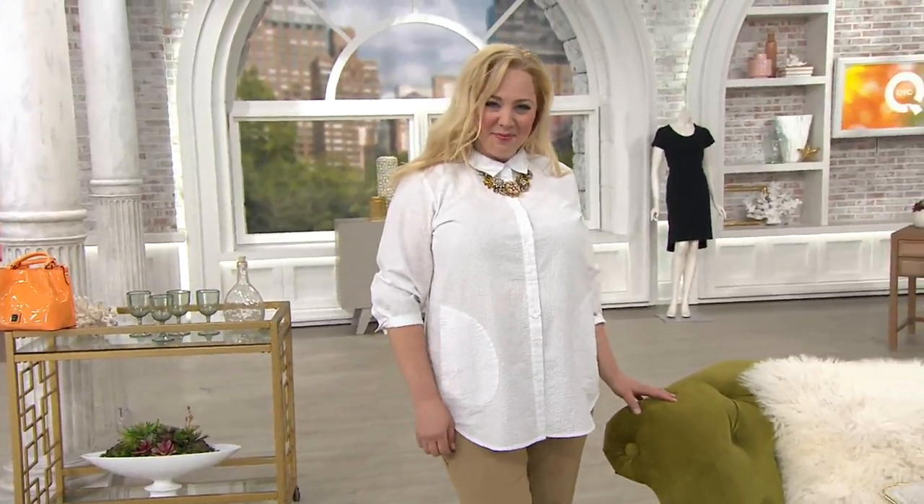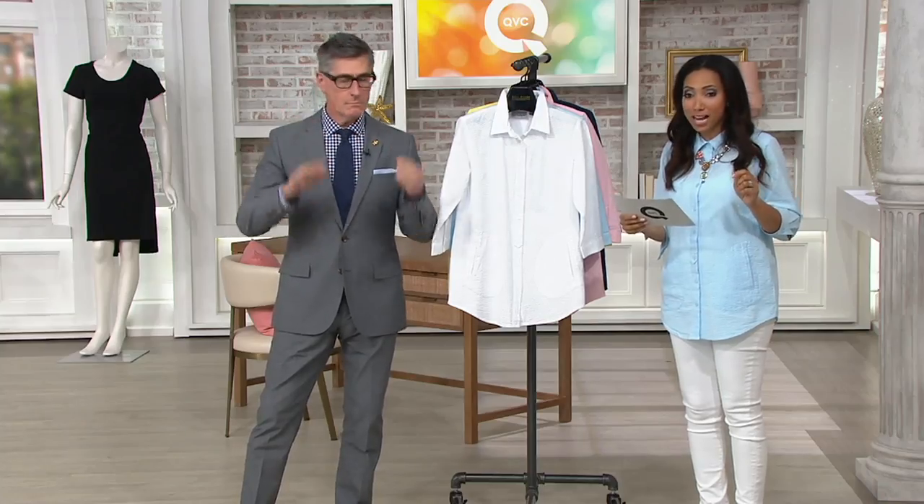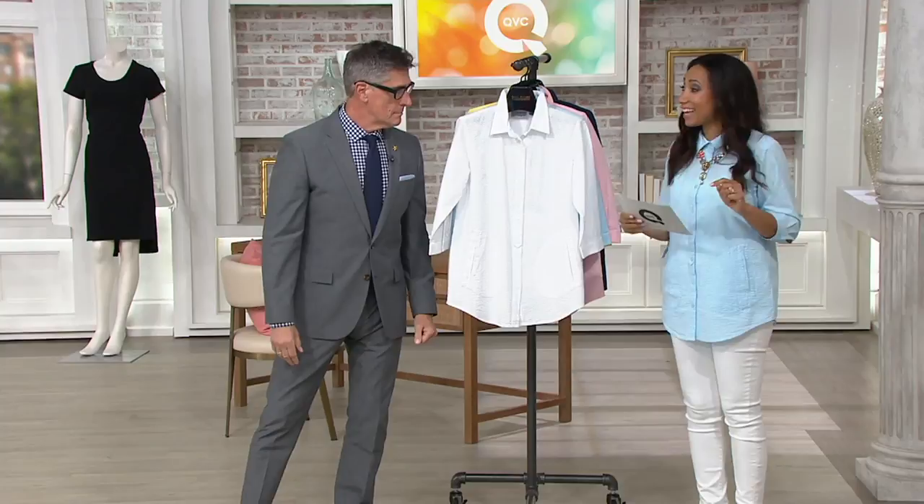This would be my recommendation. It's our Joan Rivers Seersucker Boyfriend Shirt, taking that signature boyfriend shirt and giving it a little twist. Today, with easy pay and a buy more, save more of $4, that is only good until the end of the day.